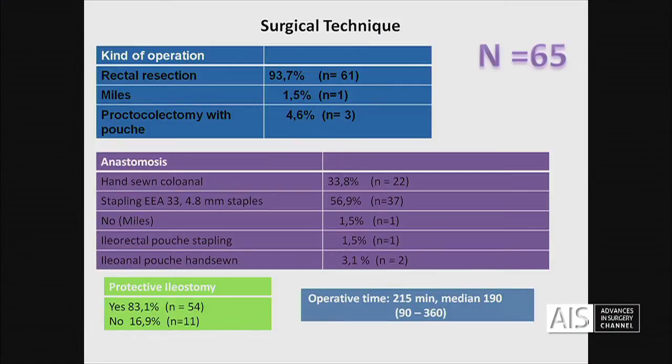More than 85% of the patients and 65% of them had previous chemoradiotherapy. The distance from the anal margin is seven centimetres. The rectal resection in the majority of cases was a mild procedure with the same technique, and three cases with proctocolectomy with J-Pouch.